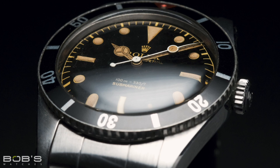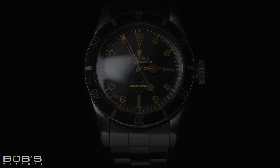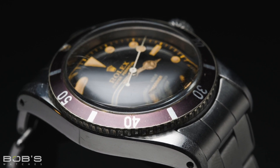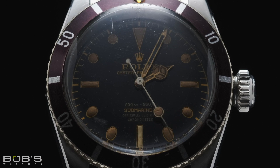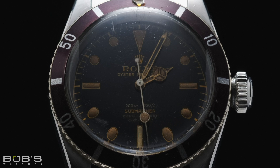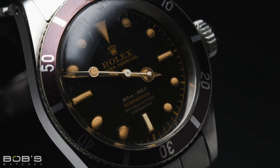The James Bond moniker is one of the oldest Submariner nicknames, dating all the way back to the 1960s when a Rolex Submariner first appeared on the wrist of Sean Connery during the original 007 films. Technically speaking, the James Bond nickname only refers to the reference 6538, which was produced during the 1950s and is characterized by its oversized winding crown and lack of crown guards. Although the James Bond name frequently gets used for other vintage Submariner watches, it was the reference 6538 that was the specific model worn by Connery during the early James Bond films.